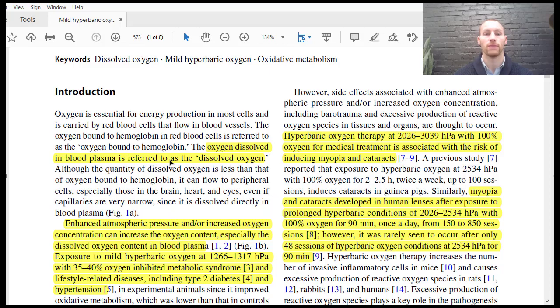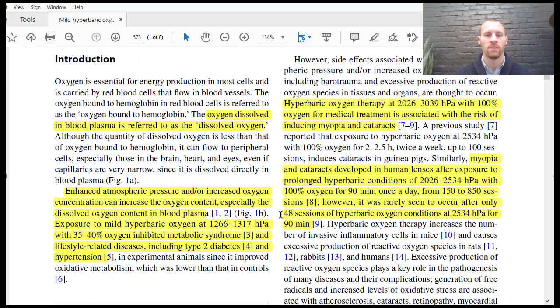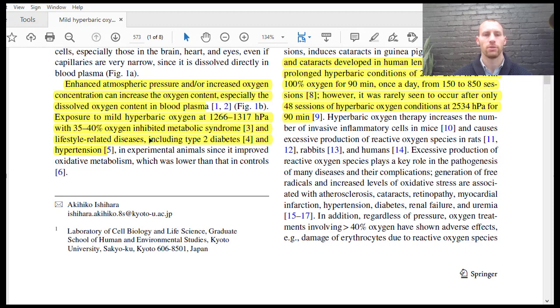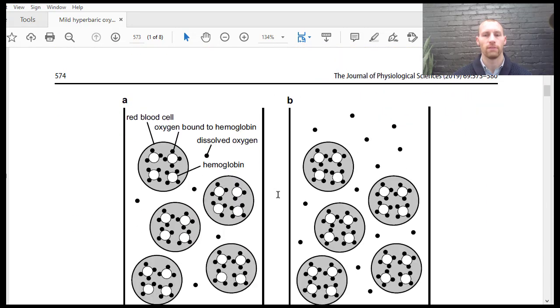It's basically the pressure that's dissolving oxygen into the tissues and into the blood. Oxygen that's dissolved into the blood plasma is referred to as dissolved oxygen. This shows it can inhibit metabolic syndrome and lifestyle-related diseases, including type 2 diabetes and hypertension. The possible side effects of high hyperbaric oxygen — so not mild — with 100% oxygen could be myopia, near-sightedness, and cataracts, due to the buildup of reactive oxygen species. That's why mild hyperbaric oxygen therapy with 35 to 40% oxygen can still provide a lot of benefit.